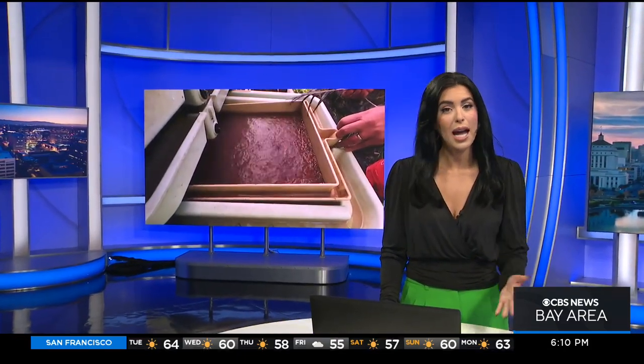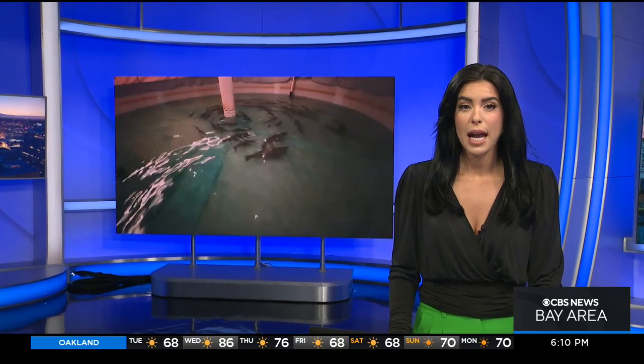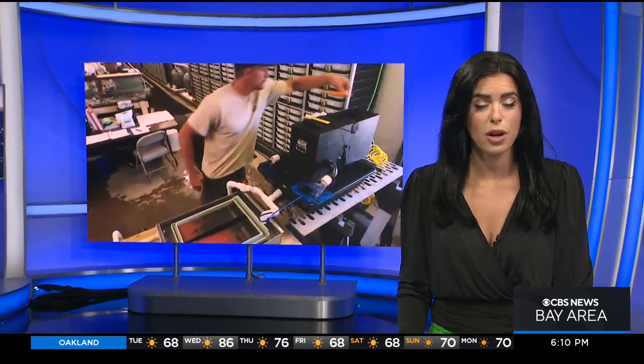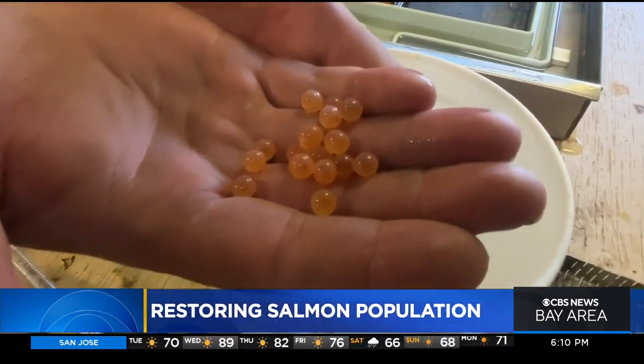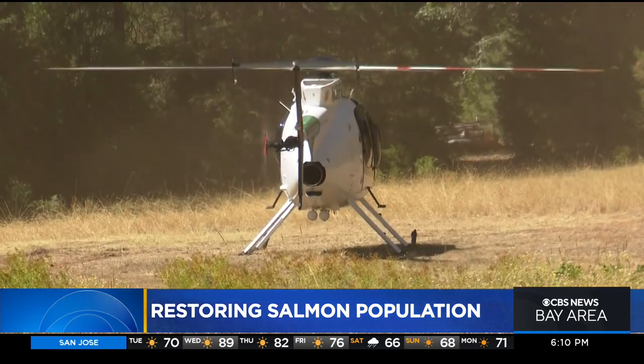Salmon are extremely important to California's ecosystem, but their numbers are dwindling. Up in Shasta County, there is an effort to reintroduce the endangered fish to the McLeod River. That process started back in August, and we were there when Fish and Wildlife brought in hatchery eggs by helicopter to be raised in incubators.